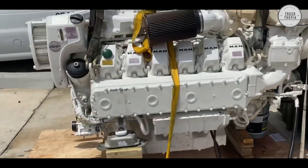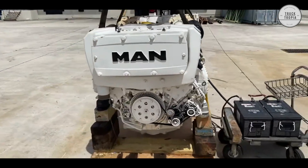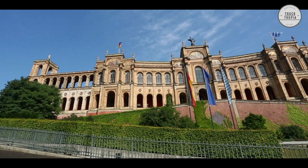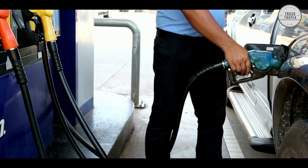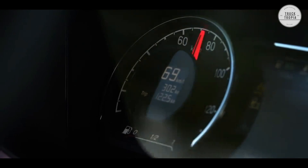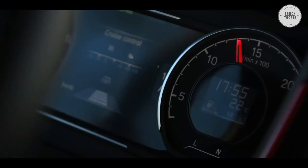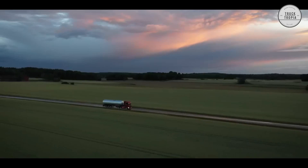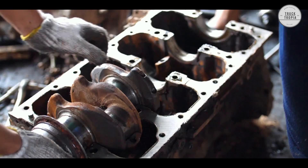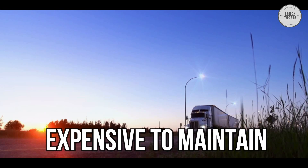MAN does produce a variation of V12 engines mainly for railway locomotives and marine vessels, but not in trucks. As the industry is feeling pressure from governments and consumers to reduce fuel consumption, engines like the V12 are getting too heavy and inefficient. Manufacturers have become so skilled at utilizing smaller engines that they can easily deliver the desired output. In addition, a 12-cylinder engine has several pistons and movable parts, which makes it more expensive to maintain.